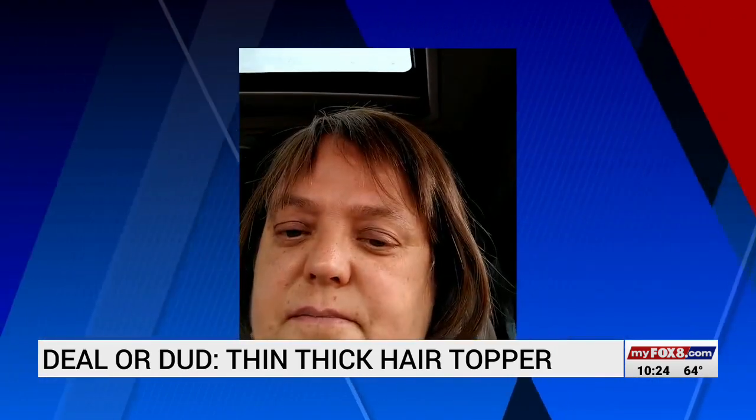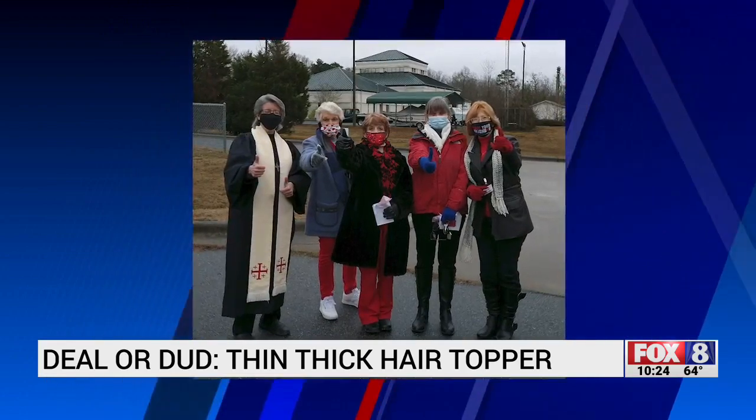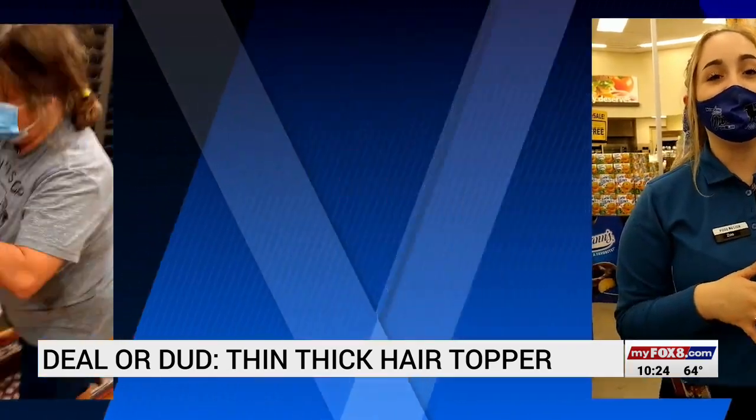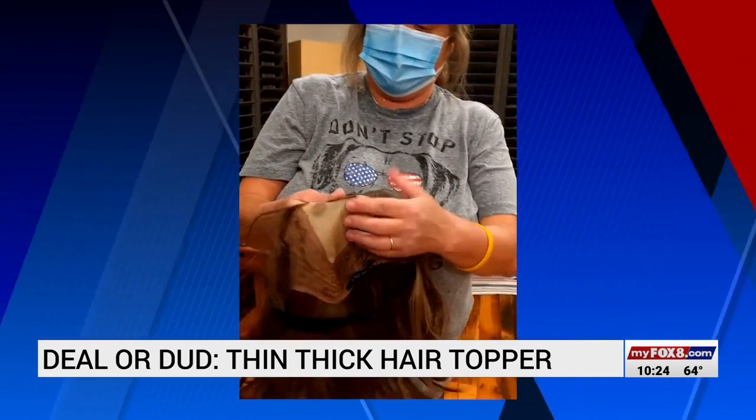She courageously documented the process. It's Connie. I'm at Drive-In Church and this is my first outing wearing the topper. She asked friends, family, and complete strangers what they thought about her new hairdo. One person said they honestly would not have noticed it wasn't her real hair. And Connie says it feels like real hair, but of course it isn't.